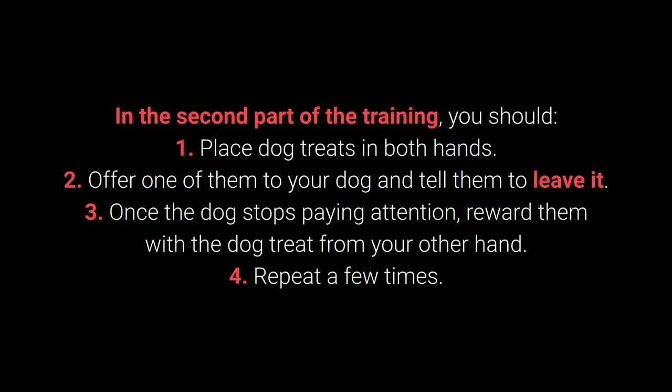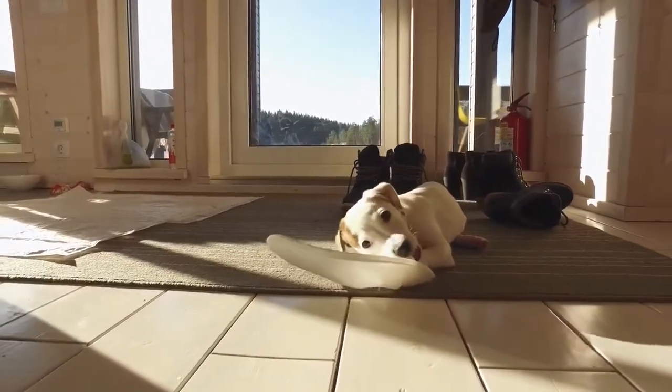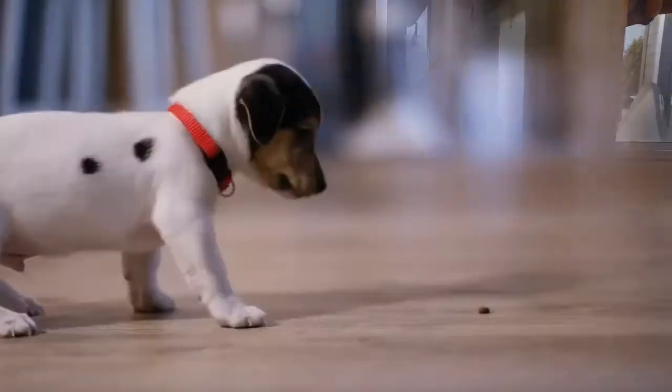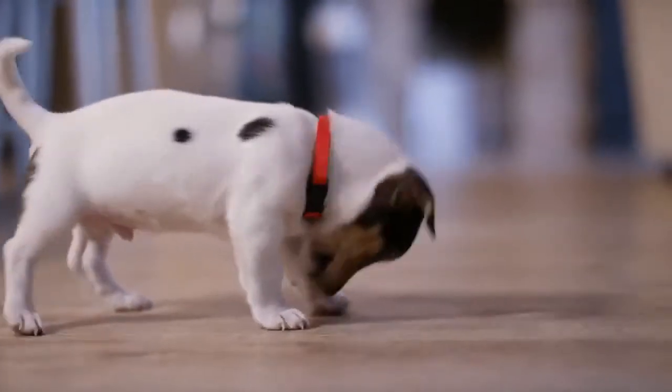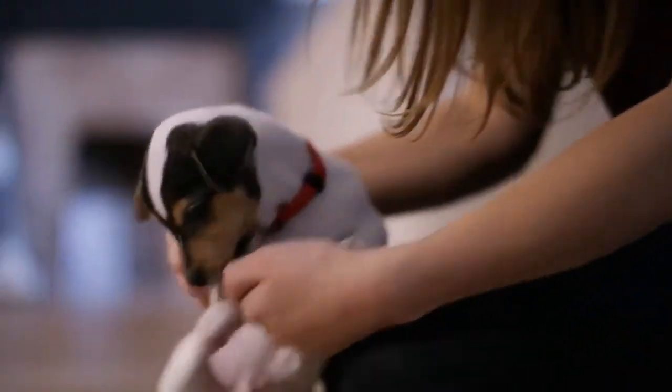In the second part of the Leave It training: place dog treats in both hands; offer one to your dog and tell them to leave it; once the dog stops paying attention, reward them with the treat from your other hand; then repeat. The third part consists of the same steps, but place one of the dog treats or toys on the floor instead of holding it. This command shows its worth during walks, but also with other behavioral problems — puppies especially love sneaking, licking, and chewing on anything they come across.